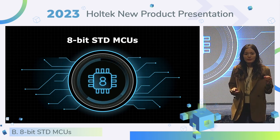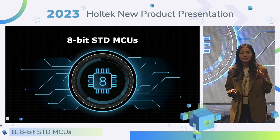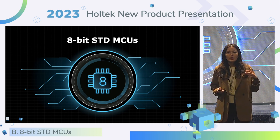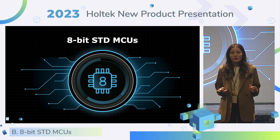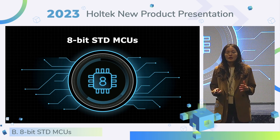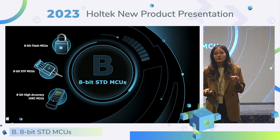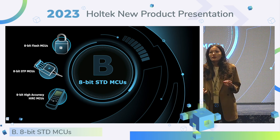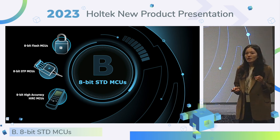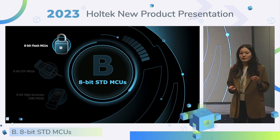Now, turning your attention to 8-bit standard MCU. Even though Holtek is committed to developing 32-bit MCU, we still roll out a new version of 8-bit MCU in order to be compatible with more products. This year, we separated 8-bit standard MCU into three parts: Flash MCU, OTP MCU, and High-Accuracy HRRC MCU. Let's talk about the Flash MCU first.